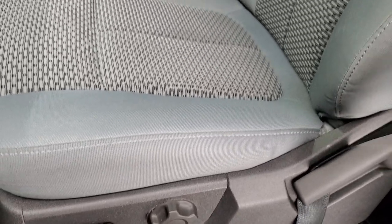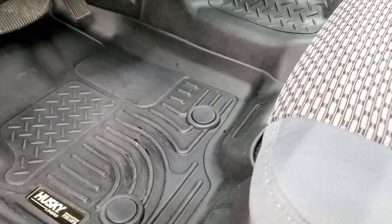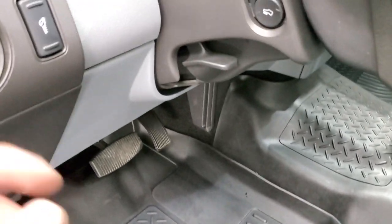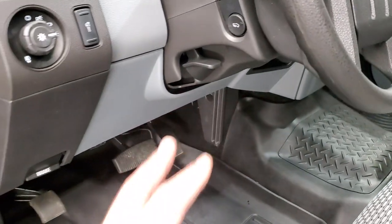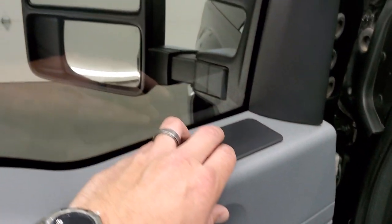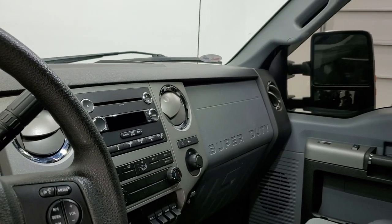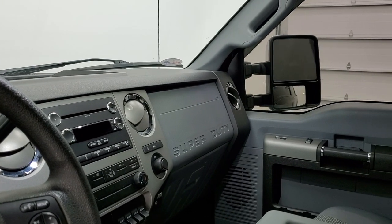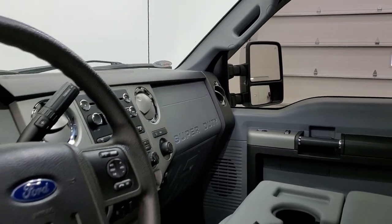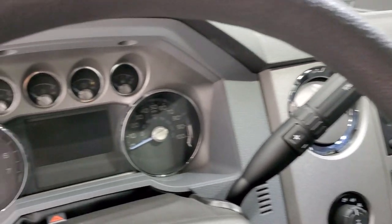Power driver's seat with the XLT package, gray cloth interior — no rips, no tears. This truck's never been smoked in. It has Husky all-weather floor mats, auto headlamps, power pedals, tilt and telescopic steering wheel, power windows, power locks, and power mirrors. These mirrors do power fold in — I was showing both sides so that you know both sides are working properly. You do have to have the ignition on for the power scope option to work.